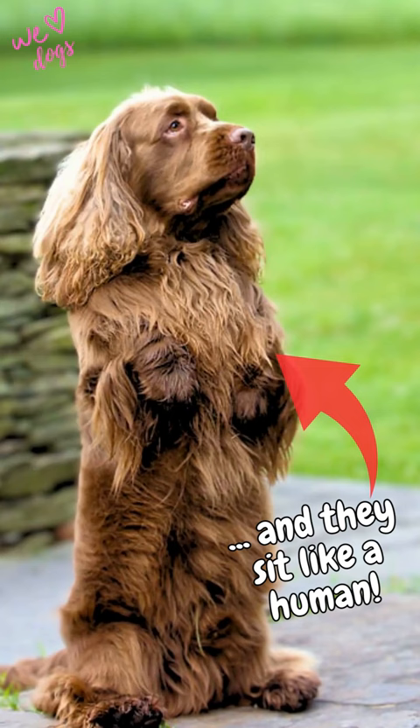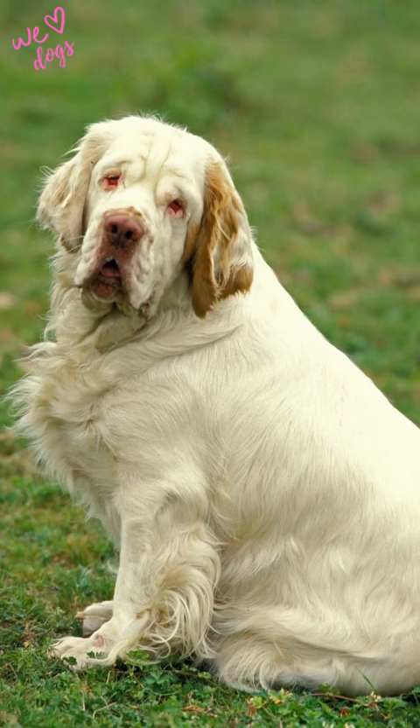They look like a mix of clumber and field Spaniel. The clumber Spaniel is a bit bigger. The field Spaniel has a longer, more streamlined body and a narrower head.